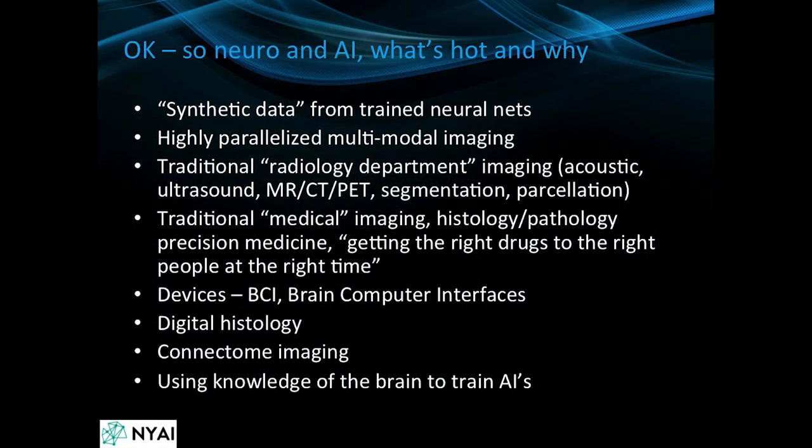There's been a lot of really interesting developments in AI and neuro, particularly in imaging. A lot of the images we use are MR images, CT images, and PET images, as well as a lot of microscopy images.